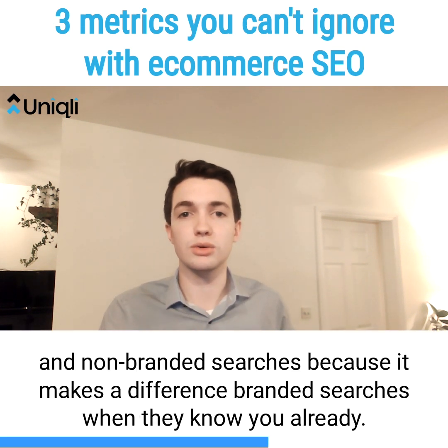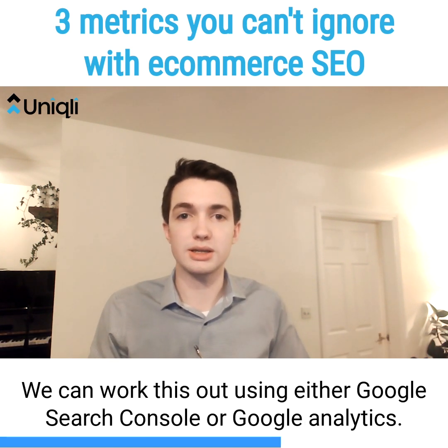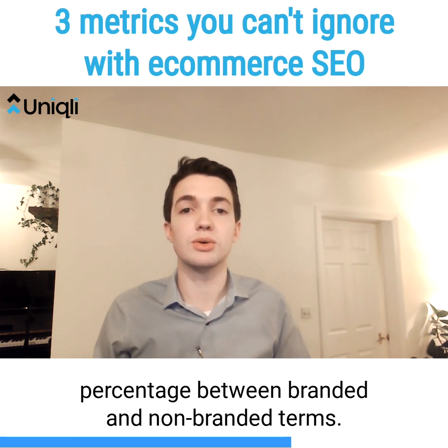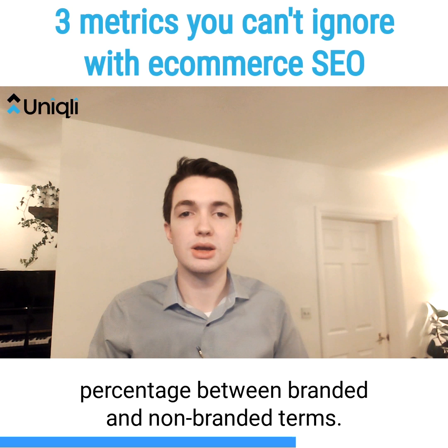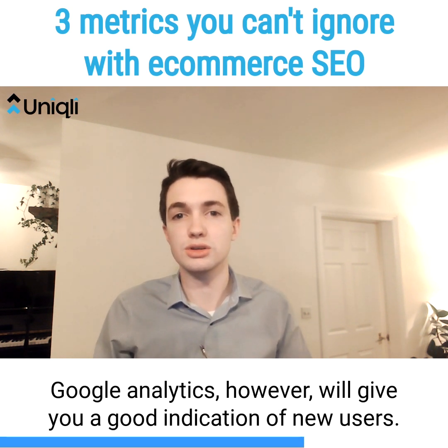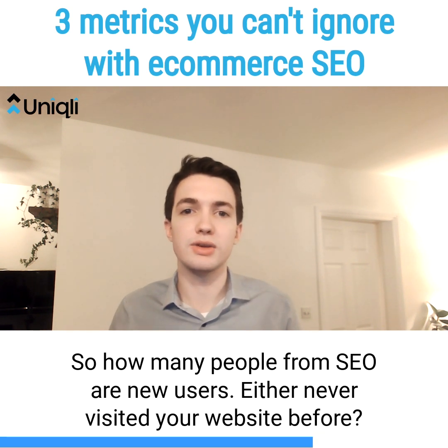Branded searches is when they already know you. You can work this out using either Google Search Console or Google Analytics. Google Search Console will give you a good indication of the percentage between branded and non-branded terms. Google Analytics, however, will give you a good indication of new users — so how many people from SEO are new users who have never visited your website before.